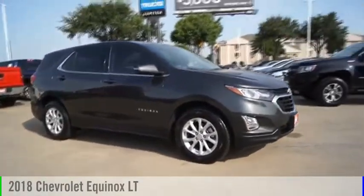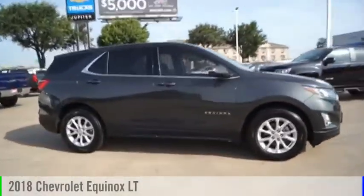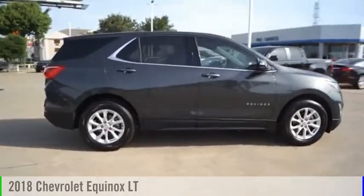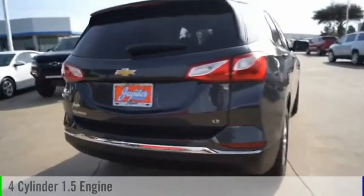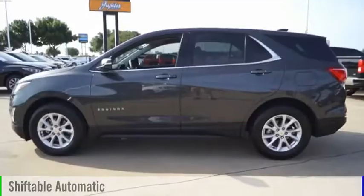Looking for the right vehicle? Check out the 2018 Equinox. This vehicle is powered by a front-wheel drive, four-cylinder, 1.5-liter engine, and comes with an automatic transmission.